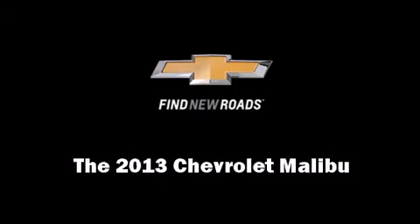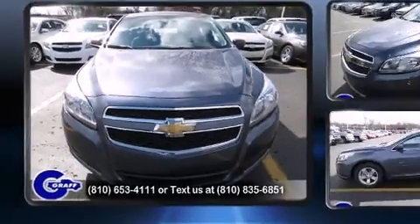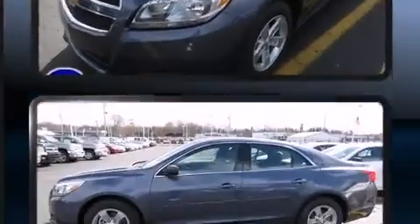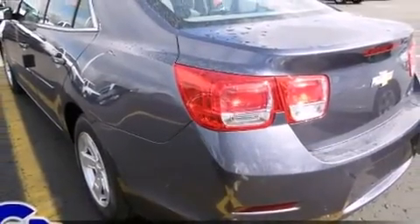The 2013 Chevrolet Malibu. This four-door, five-passenger sedan is ready to drive off the showroom floor. It features a front-wheel drive platform, an automatic transmission, and a 2.5-liter four-cylinder engine.